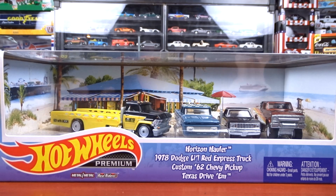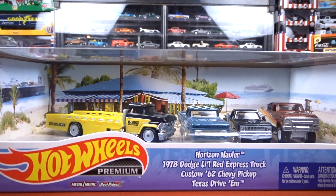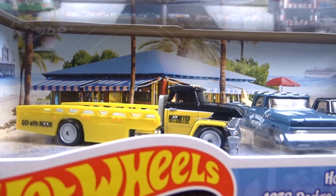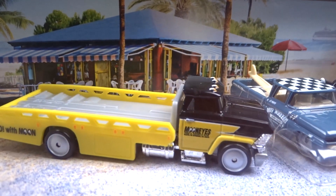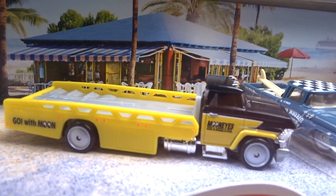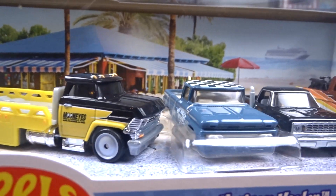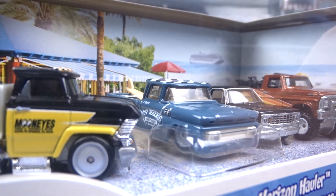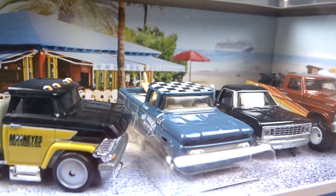So we're going to take a look and see what I got. This first one here is a Hot Wheels premium set. It's a diorama, I guess they call them. And yeah, it's all trucks — it's pretty cool. This is a Horizon Hauler with Moon Eyes on the side. That thing is sweet.